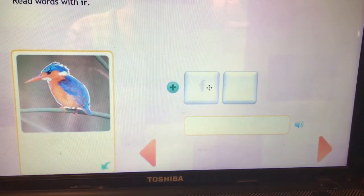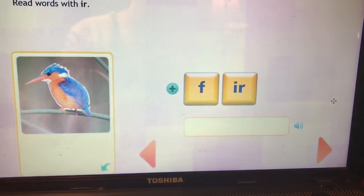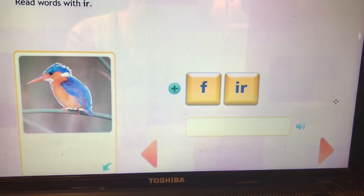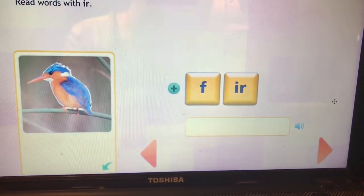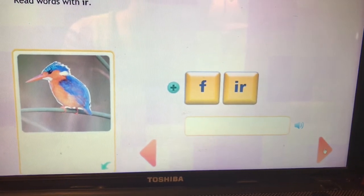Oh, a tiny one. This is the word fur. F-UR. This type of fir is like a fir tree — like an evergreen tree.